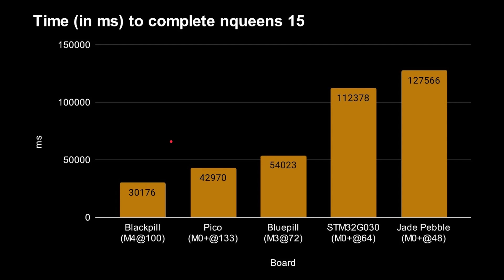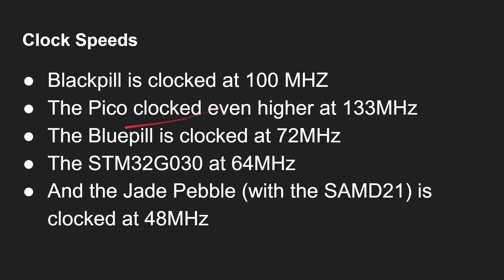For raw time to solve NQ15: the Jade Pebble — a SAMD21 Cortex-M0 running at 48 megahertz — takes the longest at 127 seconds. The STM32G0 comes next at 112 seconds. Then big performance gains: the Raspberry Pi Pico at 133 megahertz takes 42 seconds, and the fastest is the Black Pill with its M4 running at 100 megahertz finishing in 30 seconds. Clock speed clearly has a big impact.